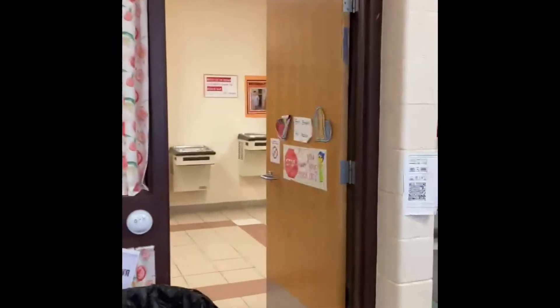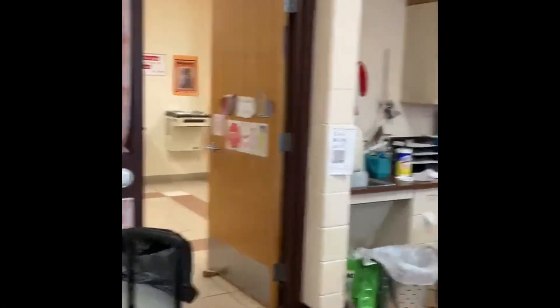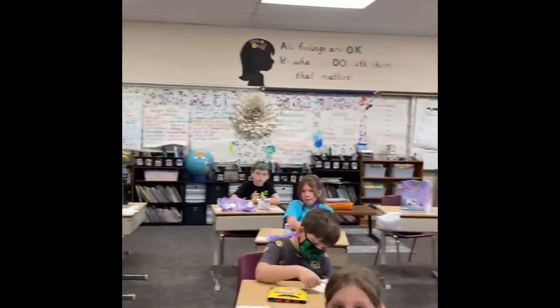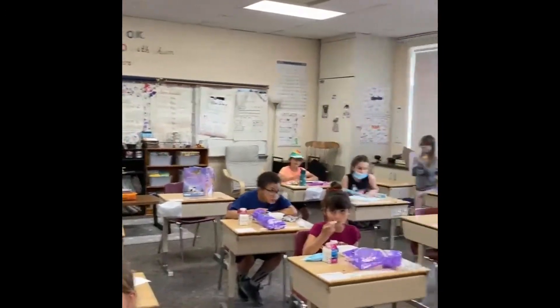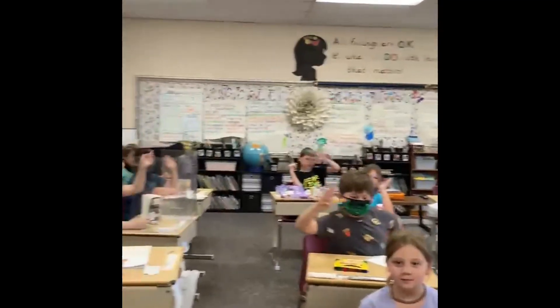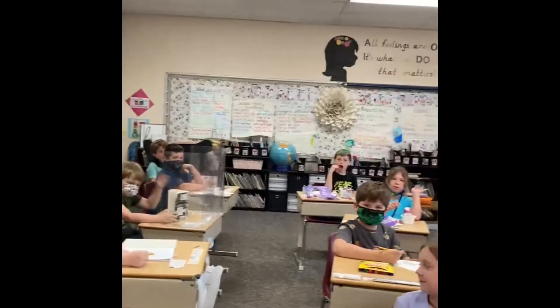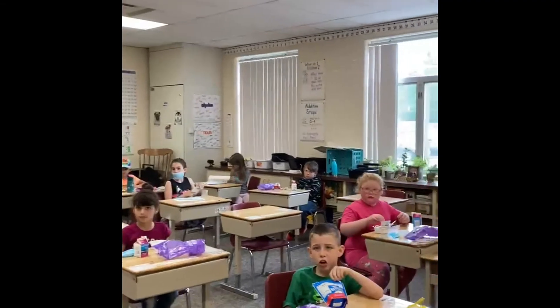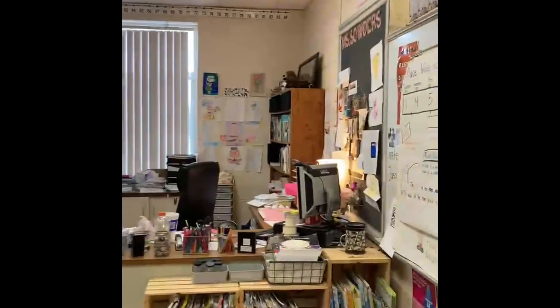This is Mrs. Souders and this is her classroom. Good morning first graders. This is Mrs. Souders' second grade. You'll walk in the room, and right now everybody has to sit separate because of COVID, but hopefully next year we won't have to do that. So this is my room, this is my class. Can you guys say hello and good morning? So do you guys think Mrs. Souders' class is pretty cool? Yeah! It's so awesome in here. Okay, so this is our classroom.